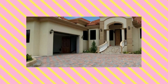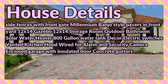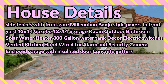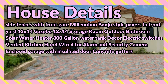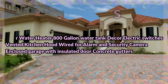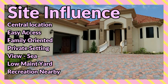Concrete walkways around the property, concrete front and side fences with front gate, millennium banjo style pavers in the front yard, a 12x14 gazebo, 12x14 storage room, outdoor bathroom, solar water heater, 800-gallon water tank, decor electric switches, vented kitchen hood, wired for alarm and security camera, and enclosed garage with insulated doors.